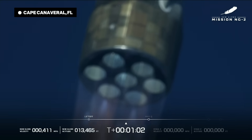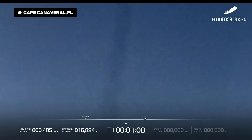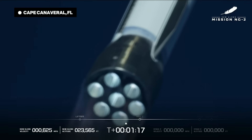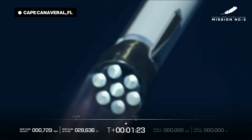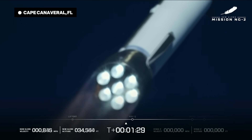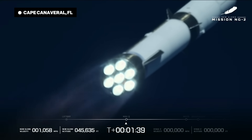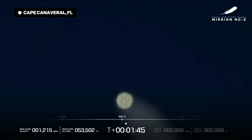This is the hardest point on the vehicle when it comes to the pressure and the speed — we want to see this rocket punch through that maximum dynamic pressure point. One minute 15 seconds in. Now passing Mach 1 — New Glenn is now supersonic! One minute 30 seconds in. Engine operating parameters continue to look good at full thrust. Max Q — maximum dynamic pressure.